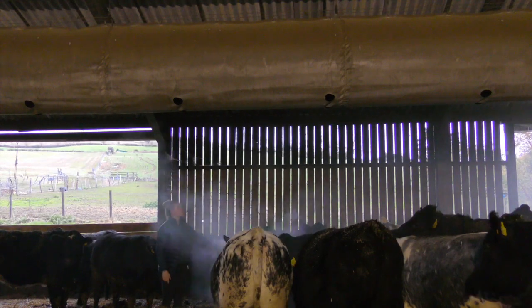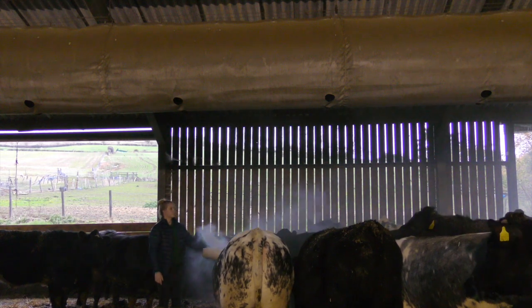We use smoke tests to assess the air movement within the shed, with the tube on and off. This allows for a visual representation of the air movement within the shed.